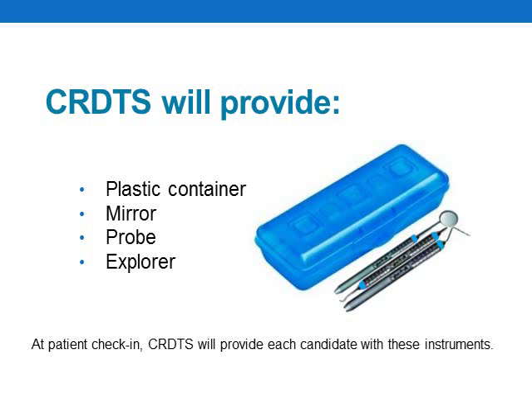Credits will be providing each candidate with a closable plastic container marked with their candidate number and a basic sterile instrument kit, which will include a mirror, probe, and explorer. These sterile instruments will initially be stored in the examiner's station and used by examiners during patient check-in, but will be returned to the candidate after patient check-in. Candidates can use the Credits-issued mirror, probe, and explorer, or any mirror, probe, or explorer of their own choice during their treatment time. When the patient is ready for final evaluation, candidates will need to send the Credits-issued mirror, probe, and explorer in the plastic container back to the examiner's evaluation station. At the completion of the exam, candidates will be allowed to keep the Credits instruments and the container.